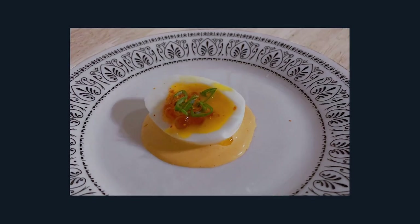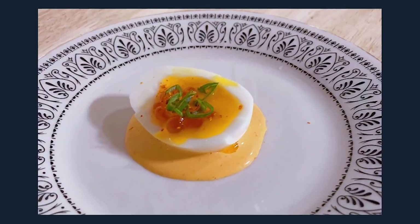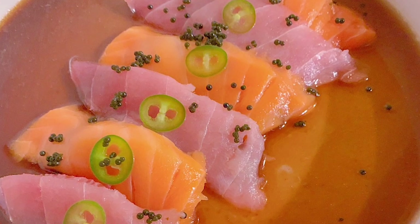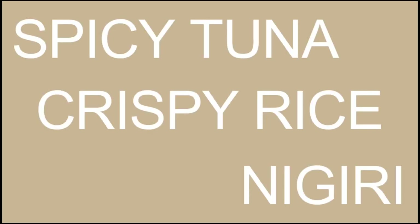A six-minute egg on spicy mayo, topped with roe. Next is the sashimi on a ponzu — tuna and salmon on supreme citrus with ponzu. Next is a crispy rice nigiri: spicy tuna on crispy rice.